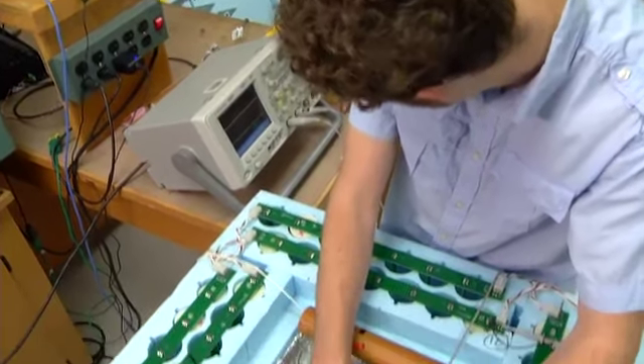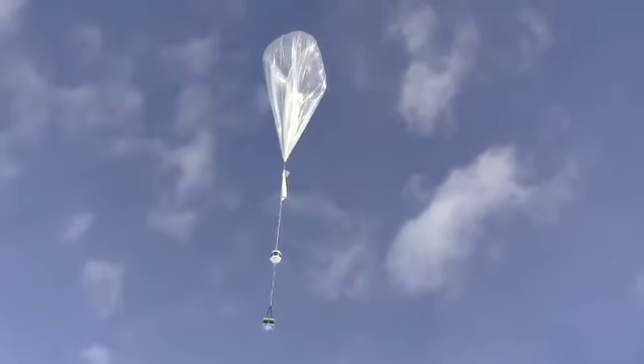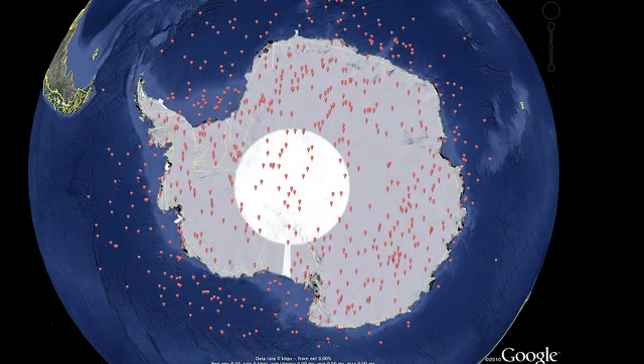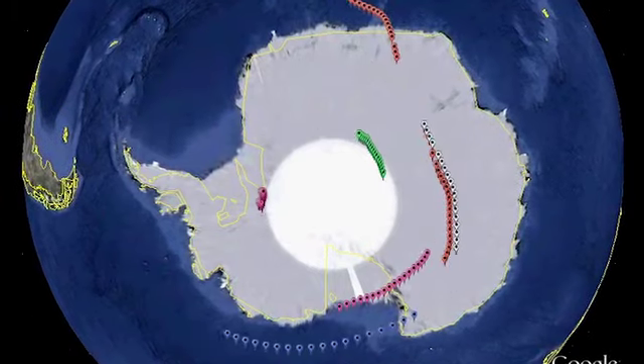Hoke and his team custom fit aircraft with sonde launchers, including this one for helium-filled balloons. In 2010, American and French researchers deployed balloons over Antarctica that dropped 600 sondes to study atmospheric conditions and the shifting ozone layer over a four-month period.